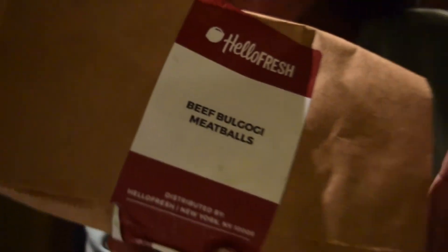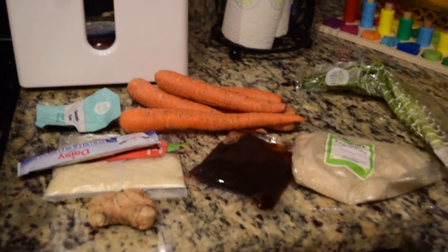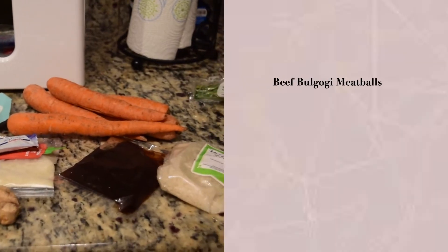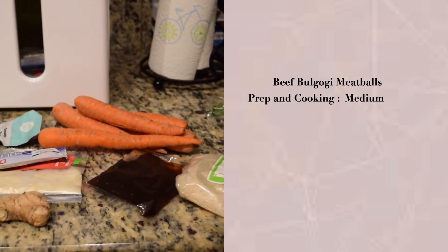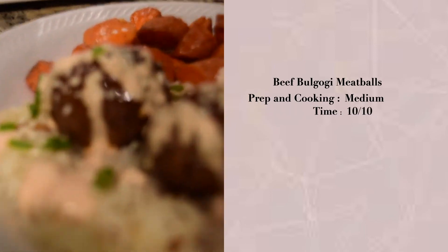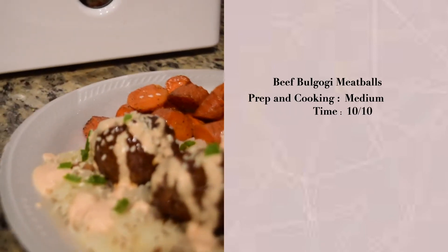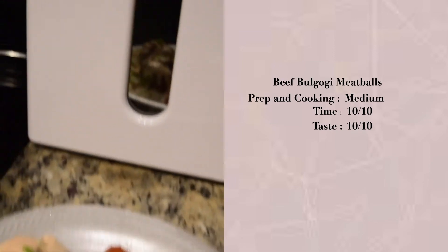Next up on the menu: beef bulgogi meatballs. I love that all the ingredients are fresh — as you can see, that is a ginger root, which I had never cooked with before, but I did that night. For the ratings: medium prep level, time was a 10 out of 10 — super fast and easy — and the taste was a 10 out of 10. It was a great meal.